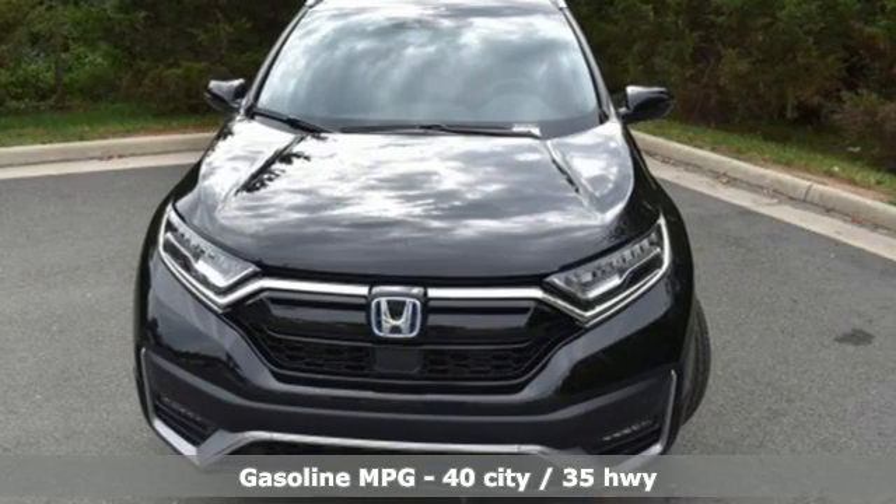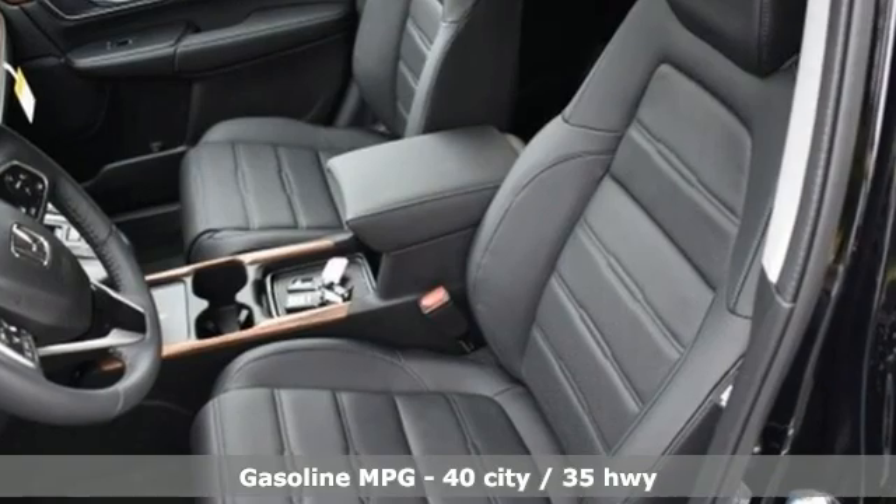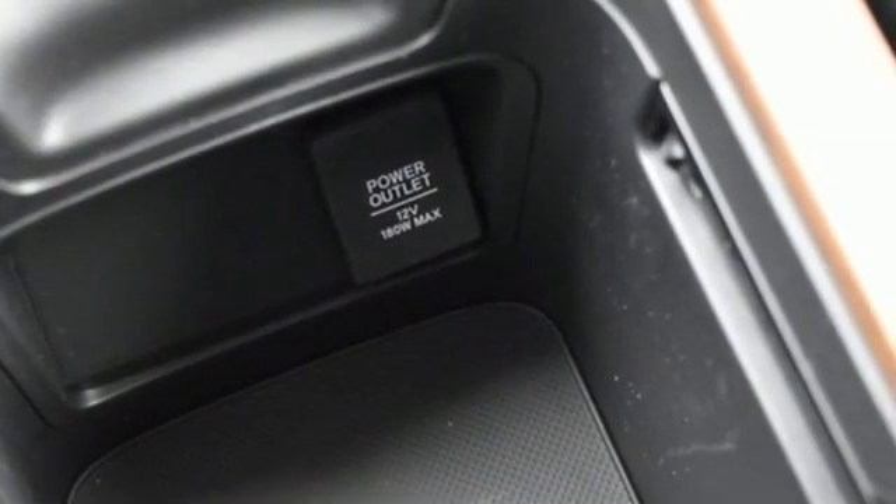Inline four-cylinder engine, front heated leather bucket seats, integrated navigation system, auto-dimming rearview mirror, dual-zone climate control.